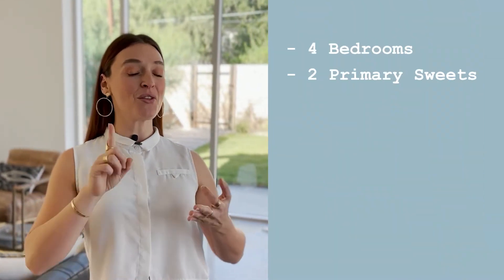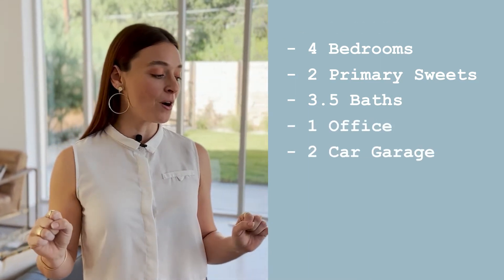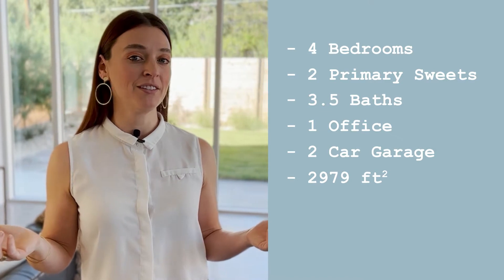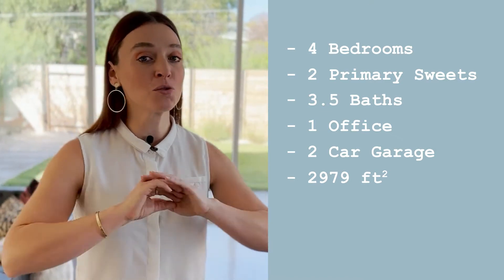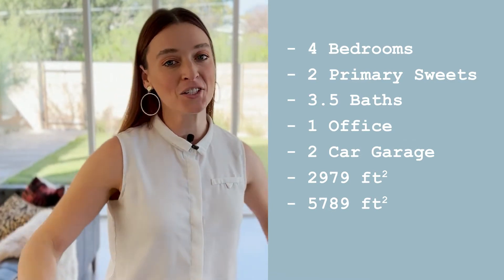Before we begin, let me share with you the specs of this home. There are four bedrooms, two primary suites, three and a half baths, a super unique office, and a two-car garage. The home is 2,979 square feet, and it is built on a surprisingly spacious 5,789 square foot lot.